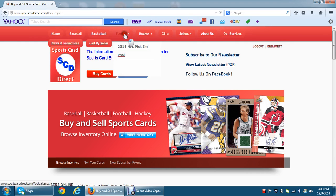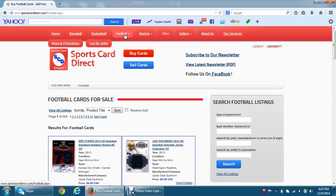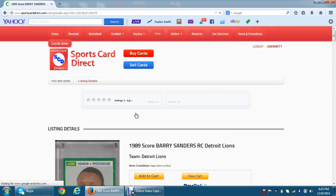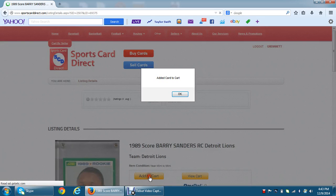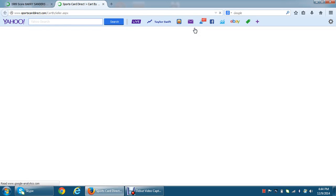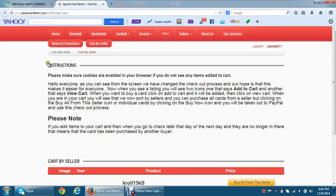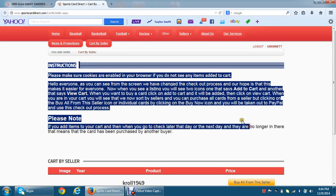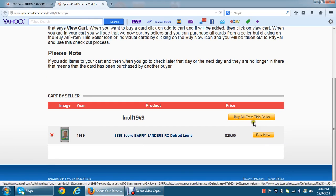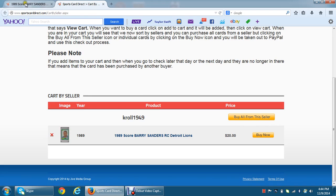Let's click on Football, and let's click on this Barry Sanders card here. We're going to click Add to Cart. The pop-up is going to tell me that it's been added to my cart. I'll scroll down and click View Cart. I have some instructions here on how to use this, and you will see that the Barry Sanders card is in here. I can buy it now or I can buy all from this seller.